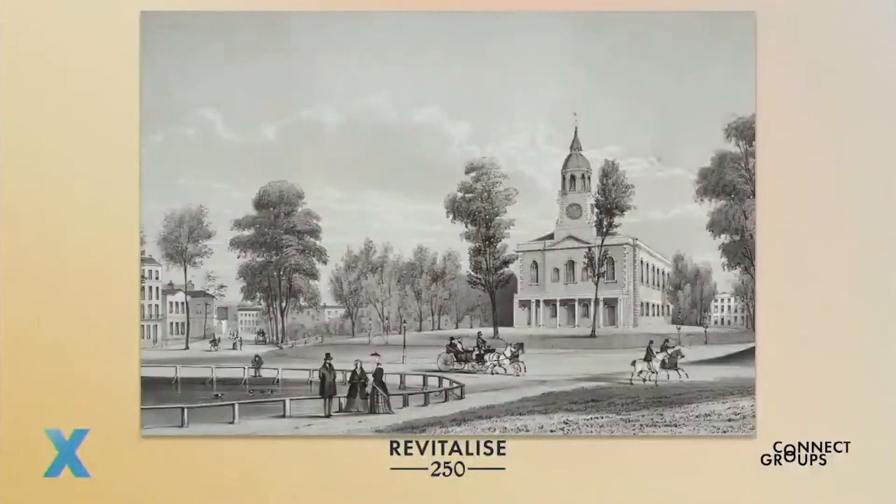Now, the building itself has had several modifications through the years. When John Venn became rector in 1792, his preaching was popular, and it swelled the congregation. This resulted in the construction of the front portico, where we come in the building, so carriages could be unloaded out of the rain. The vestries on both sides of the east end were also built.